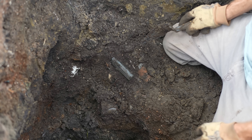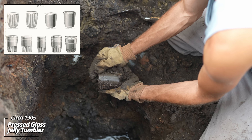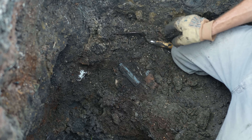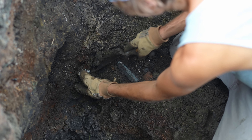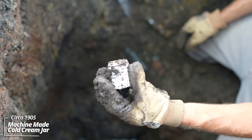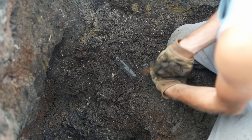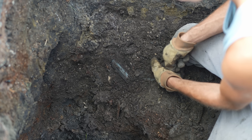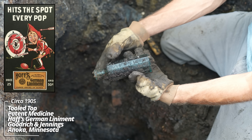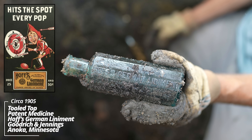Oh wow, it's like a Mikado style, maybe an eagle style — it's got a tooled top. I've dug a test hole down and we may be getting close to the bottom. Looks like we have some kind of jelly tumbler. And this one's about to fall out — looks like a little cosmetic container, no embossing. Oh wow — Hoff's German Liniment, Goodrich and Jennings. That's really cool, it's got some strong embossing and a tooled top.